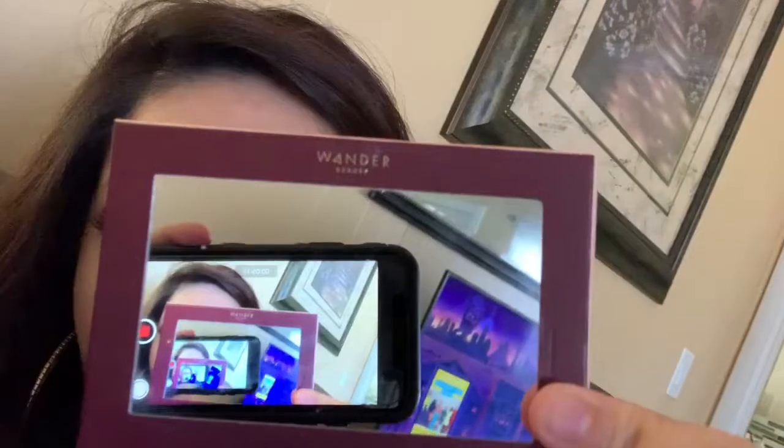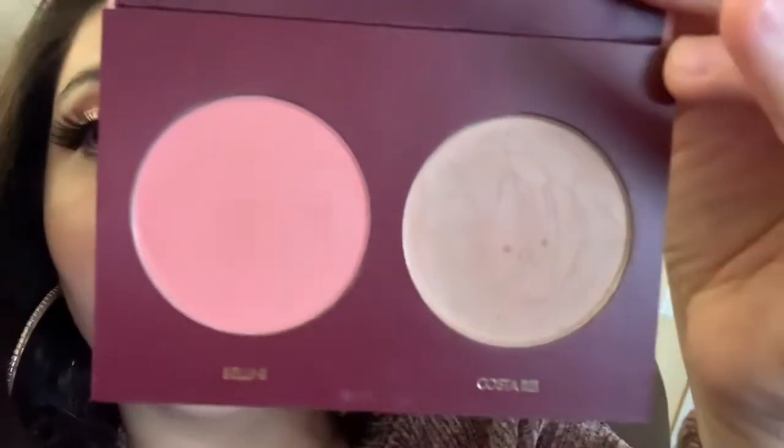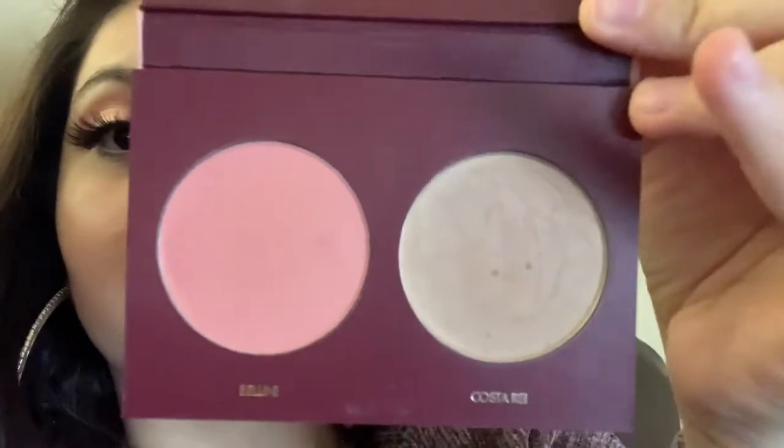Another thing I carry is this Wonder Beauty Trip for Two Blush and Contour Dual. This is what I use for blush and contour. So that's another item in the bag.